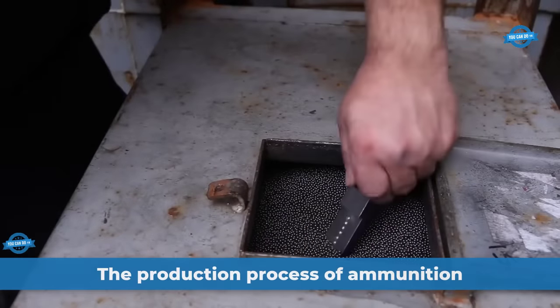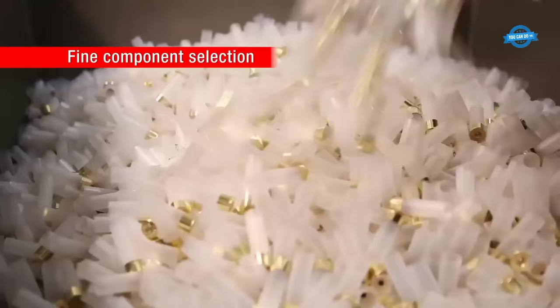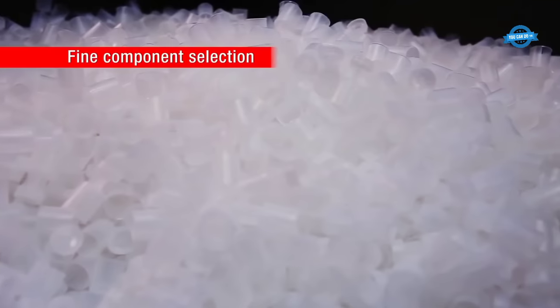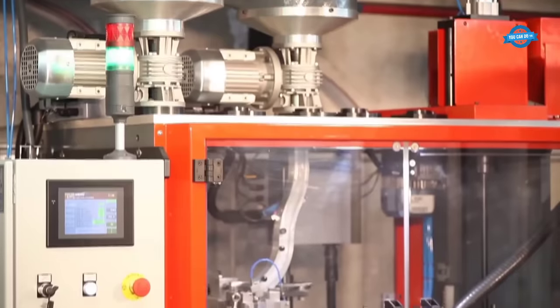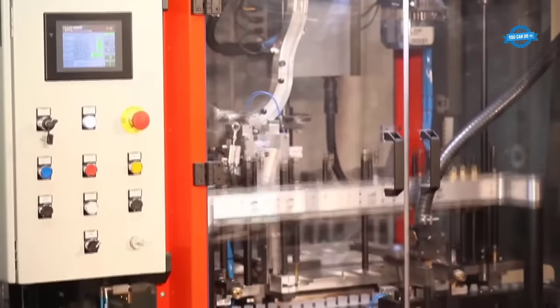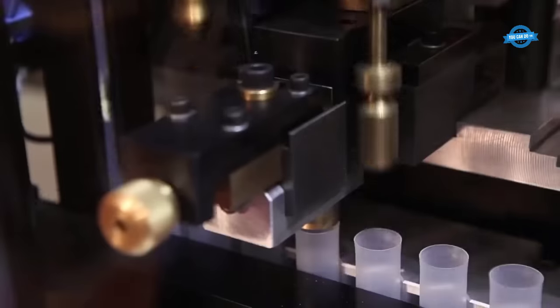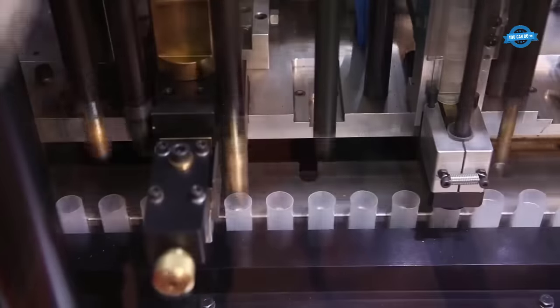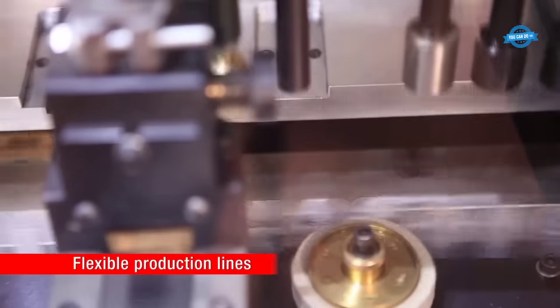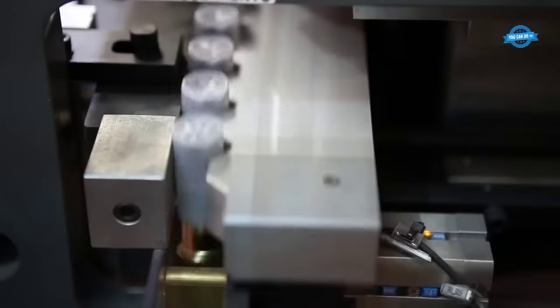Trust Cartridges is a leading manufacturer of ammunition, renowned for its high-quality products that meet the exacting standards of the most demanding shooters. The company has built a reputation for excellence in the industry, and its ammunition is trusted by hunters, sports shooters, and law enforcement agencies worldwide. At the heart of Trust Cartridges' success is its rigorous manufacturing process, which ensures consistent quality and reliability, using state-of-the-art technology and precision manufacturing techniques.